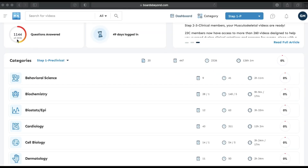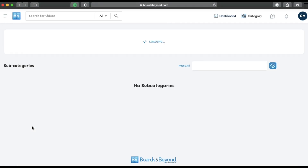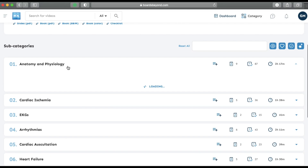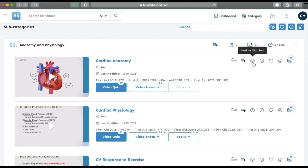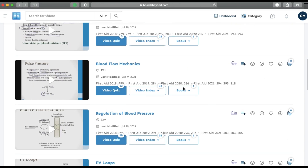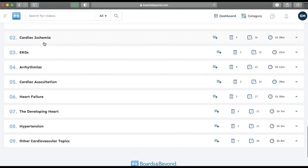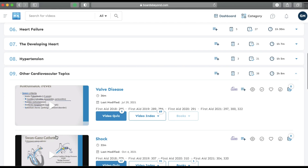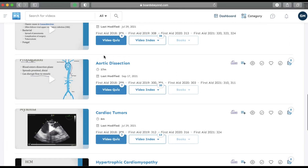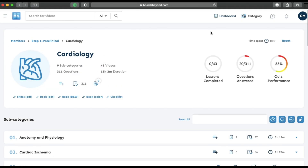Next, Boards and Beyond. They have so many questions — I've already answered almost half of them. I'll show you the cardiology section. My quiz performance there isn't great because I haven't done cardio yet. You can see they split categories by discipline, like anatomy and physiology. Per video, you can keep track of what you've watched. They also have a video index and video quiz, which makes it easy to categorize what you need to know. BnB does have fewer videos per subtopic, but some of their videos are about 30 minutes long. I really like both Lecturio and BnB and recommend both of them.